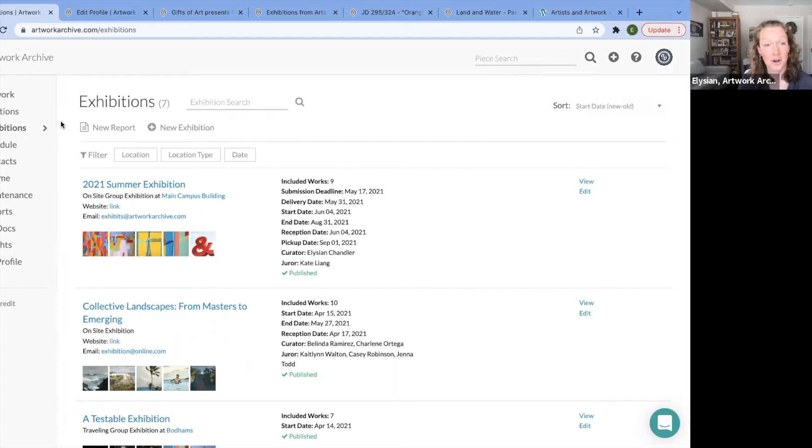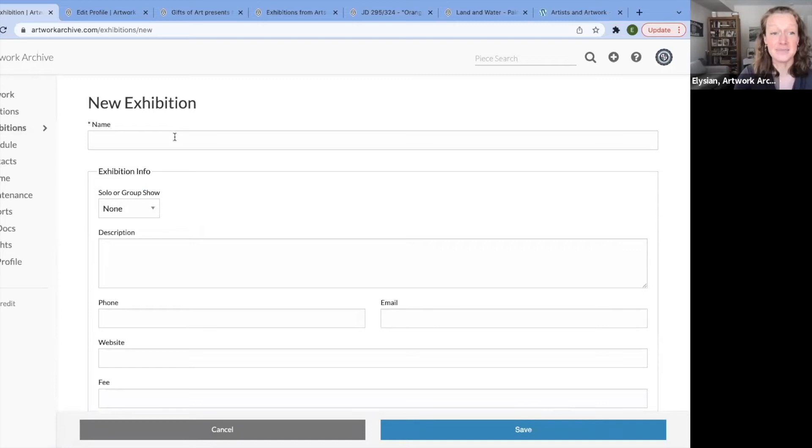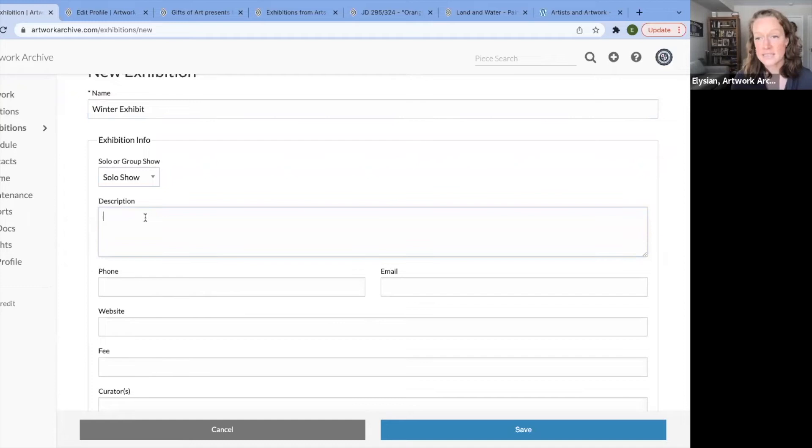Within exhibitions, I'm going to click 'New Exhibition.' You give it a title — it's actually the only required field. Let's call it 'the winter.' You can also note if it is a solo show or a group show. For this use case, let's make it a solo show — we're featuring a local artist. Here is the description field for your didactic text about the exhibition.